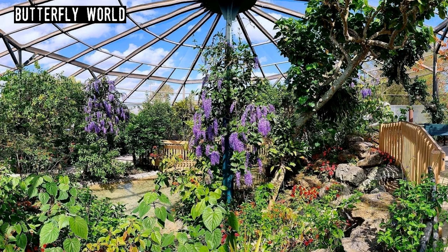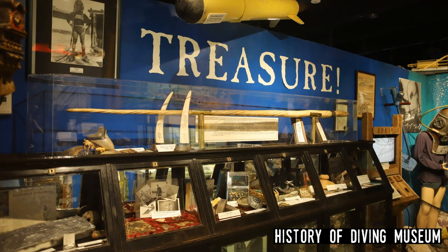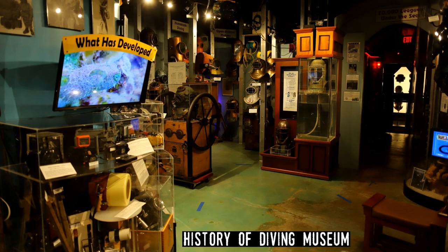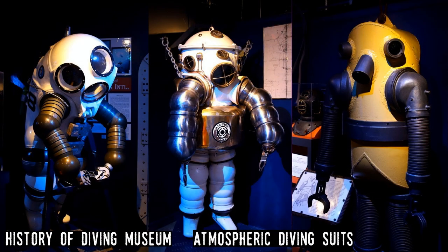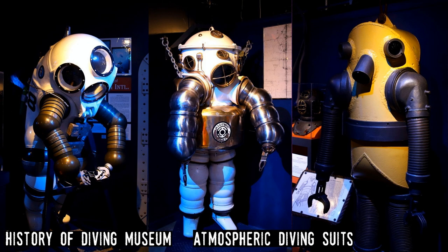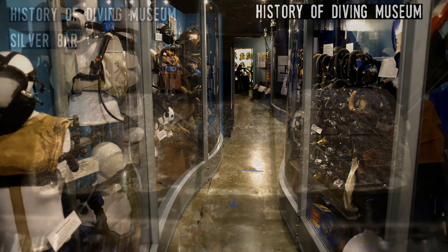History of Diving Museum. Situated at Mile Marker 83 in Islamorada, this small museum is filled with just about everything you could imagine that represents humans exploring the deep ocean. Opening in 2005, it displays the remarkable lifetime collection of Sally and Joe Bauer. It tells of the complicated development of technology, including diving bells, diving suits, diving helmets, and diving cameras, plus many artifacts from the deep.